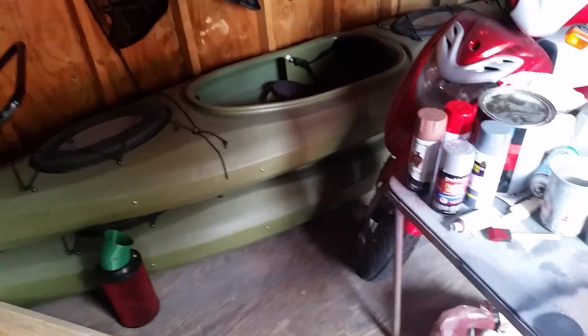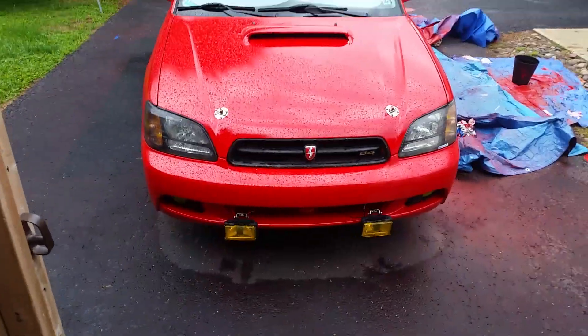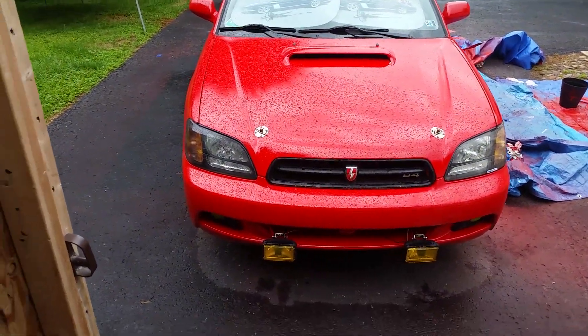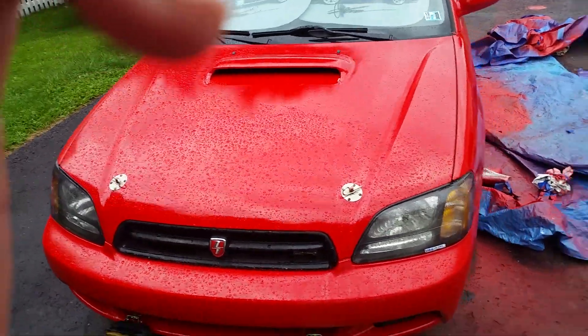We came up with something and got it almost done. There's the new paint color — it's slightly raining right now, so at least it'll hide a little bit of the defects so far.